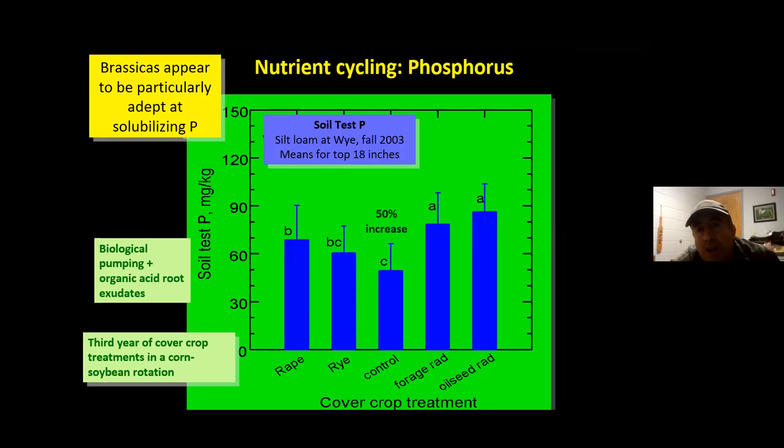Radishes are also really good at extracting phosphorus. Some interesting data from the University of Maryland showed that compared to a control, radish cover crops made phosphorus already in the soil more plant-available — not new phosphorus being applied, but existing soil phosphorus being unlocked by growing radish cover crops.